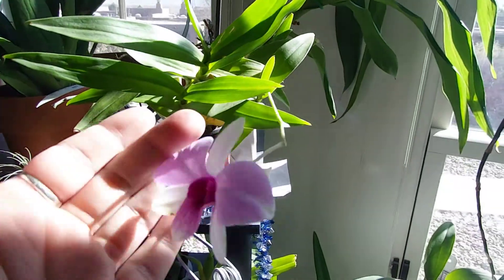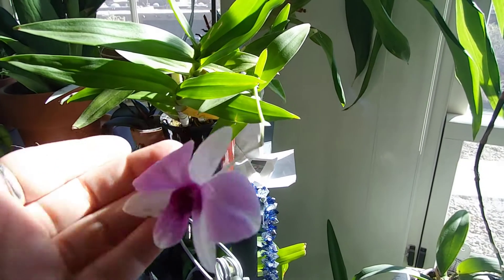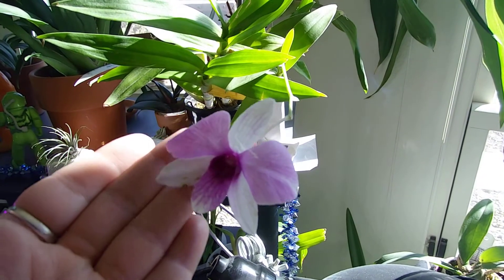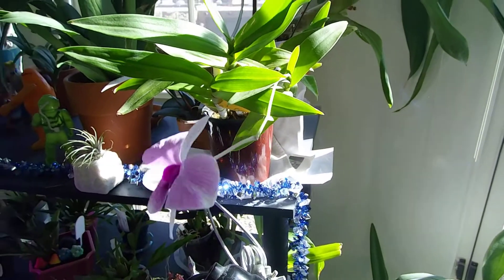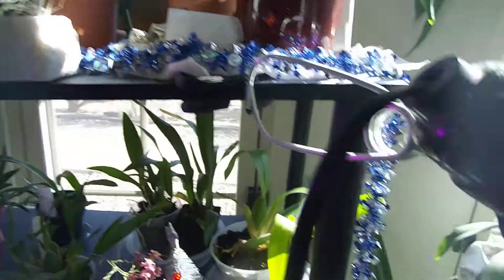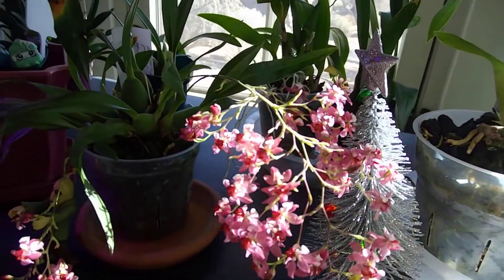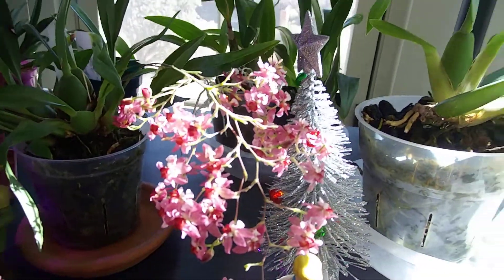Here's this little guy — he had a bunch of spikes but he really likes gravity; he's very fond of falling. So one has survived. These guys are in bloom but it's just coming out so dark so I'll do another video soon. And there's another Twinkle — a little cutie there doing its thing. So I'll do another video soon.